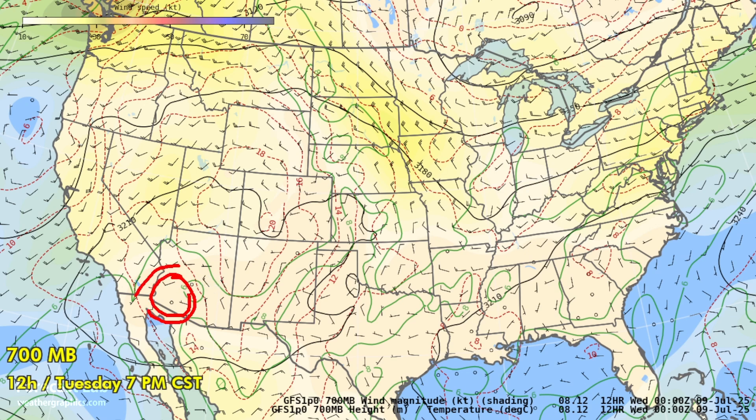There is that subtropical high as seen at 700 millibar, and that is really not helping much with bringing monsoon moisture into Arizona. You can still get some at the surface, but at this level it tends to push any moisture away. If you've got tropical moisture approaching from Mexico, it's going to get diverted over into Baja California. So overall, not a favorable pattern at the moment.